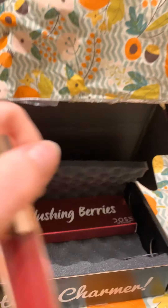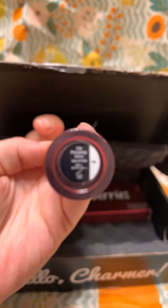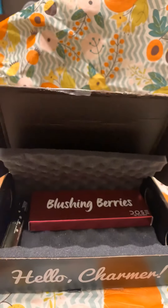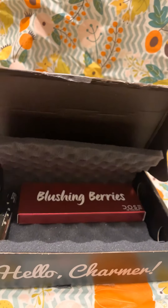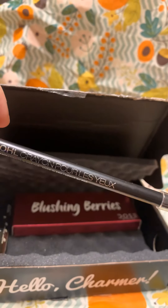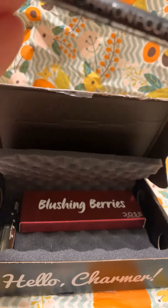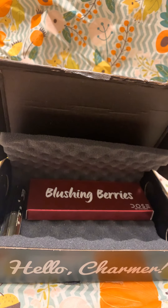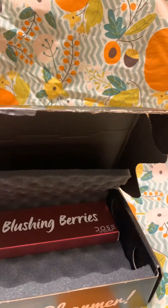The next thing is also from Iconic London — it's a lip pumping gloss. I believe the shade is called Sex Kitten, and it looks like kind of a berry color. That was worth $26. After that, there's a black eyeliner pencil — the Hollywood & Vine Coal Crayon — which is worth $7.